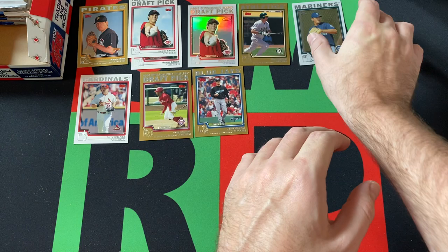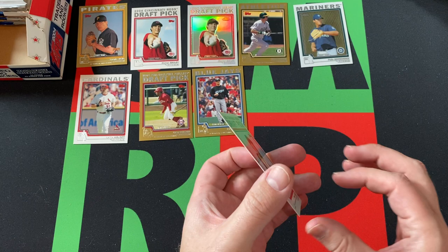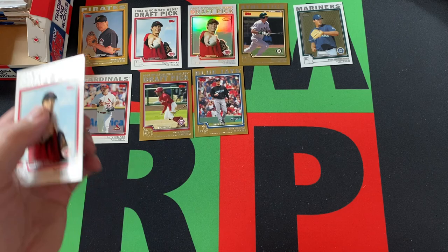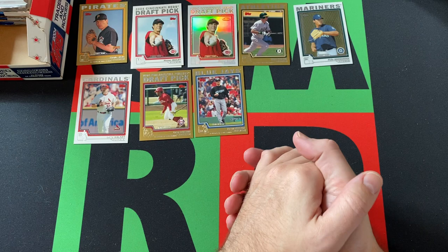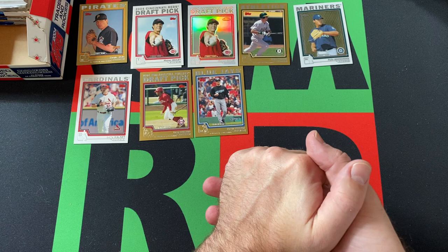That's going to do it for today. We did get the Felix Hernandez chrome version, which is pretty cool. Homer Bailey refractor — he was a pretty solid pitcher for a few years, and yes, it is his rookie card. Larry Walker hall of famer, and a bunch more golds — we got plenty of gold in these packs for sure.